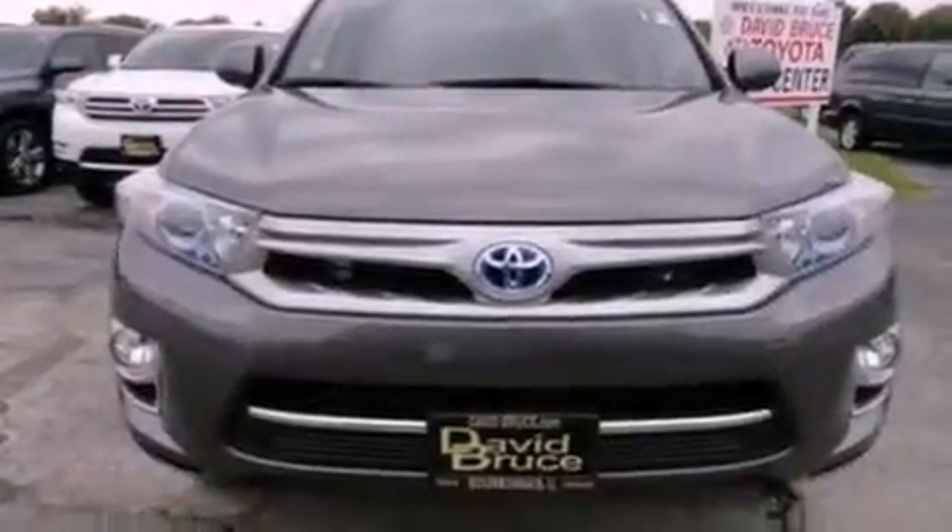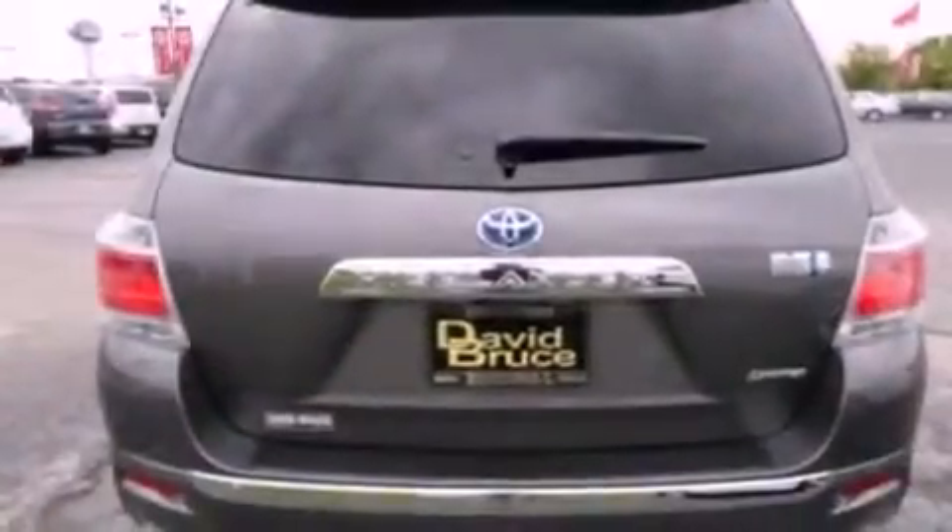All of the following features are included: a power moon roof, a rear view camera, a DVD entertainment center, alloy wheels, fog lamps, and tinted glass.